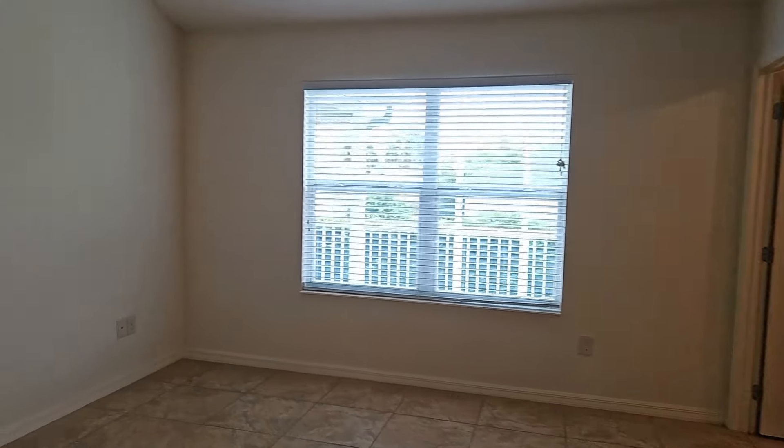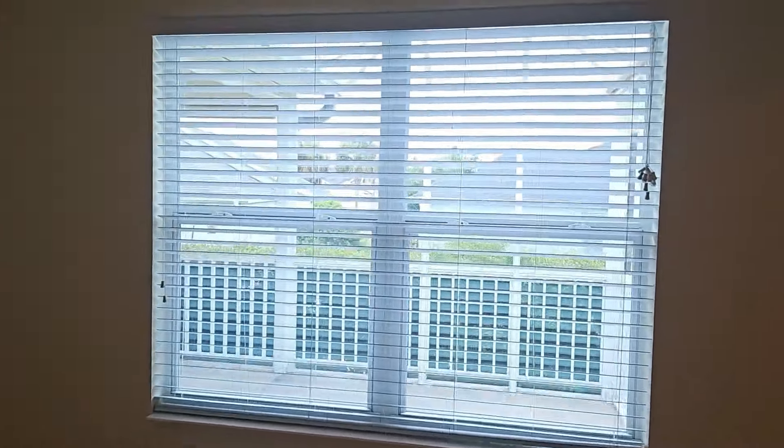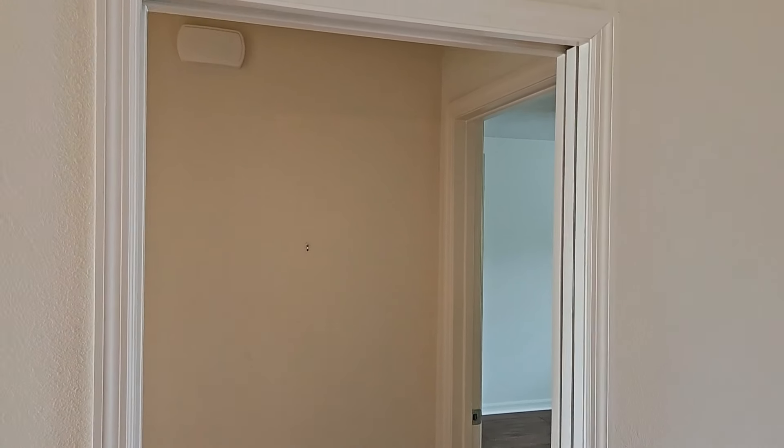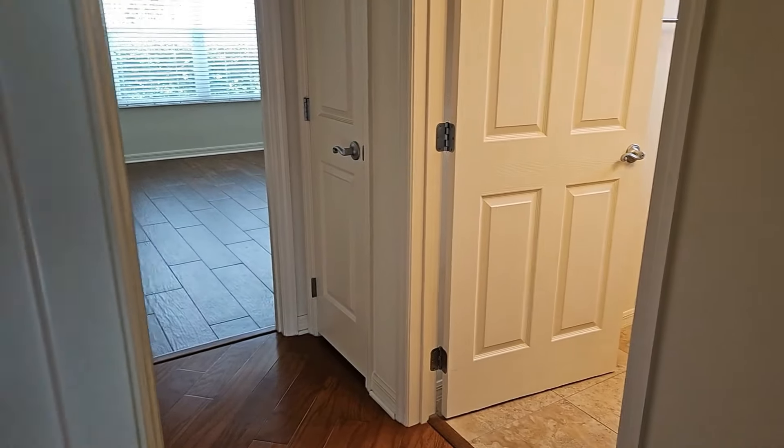Back into the master bedroom — this is the view of the window. We'll take a walk and look at the other two bedrooms and the other bathroom. The Wisteria model has a split bedroom design where the master is on one side and the two guest bedrooms are on the other. It has a pocket door, so you can close it and give visiting guests their own private space with two bedrooms and a bathroom.